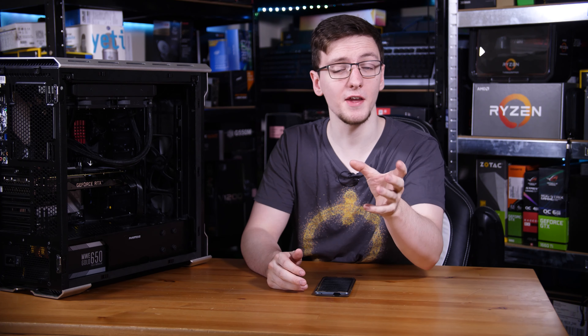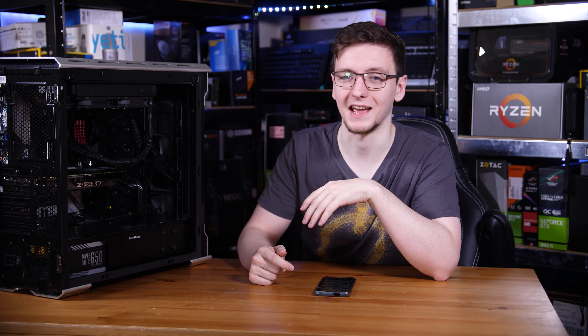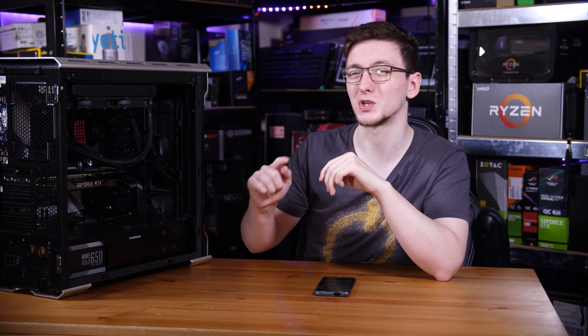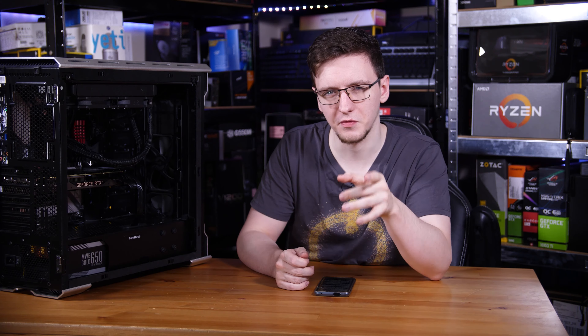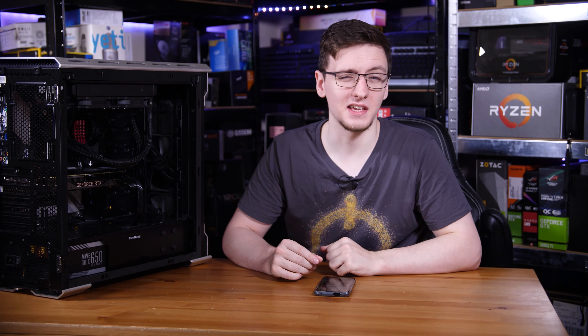As for what you might swap out to modify this build to suit you: if you're going for a gaming-only approach, I would probably drop the CPU to the 3800 XT. You can remove some of the RAM and maybe even go with a Gen 3 SSD instead of Gen 4, and then you should have plenty of money to swap out the GPU for a 2080 Super instead and get a good bit more gaming performance. With that said, this is no slouch, so let's take a look at the performance both in productivity and gaming.